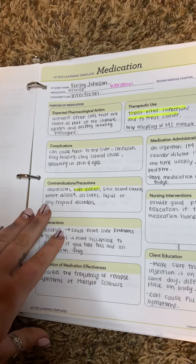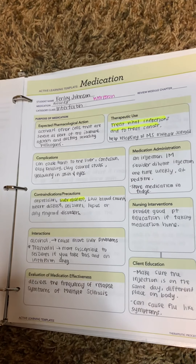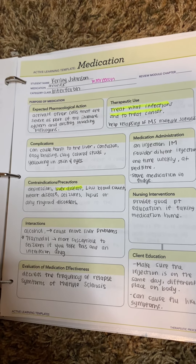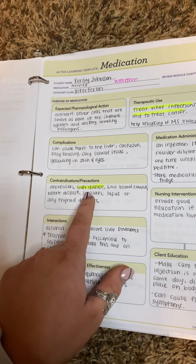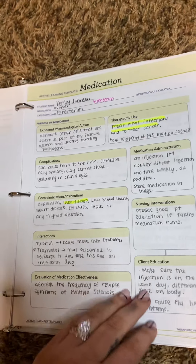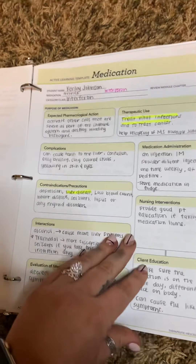The next one is interferon, and actually the prototype is interferon itself. This is to treat viral infections and to treat cancer. The main concern on this one is liver disease — you really want to be precautious and know that if your patient has liver disease, not to give this one to them. And you don't want to take tramadol with this drug — that is the main black box warning on that one.